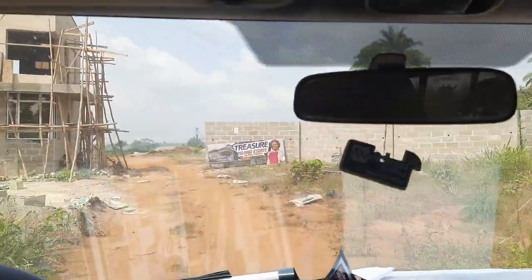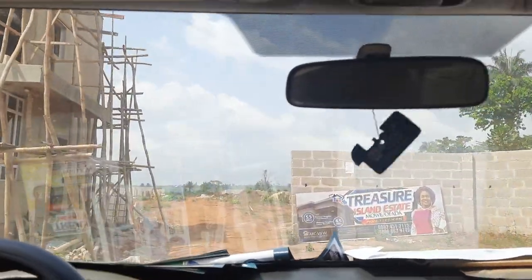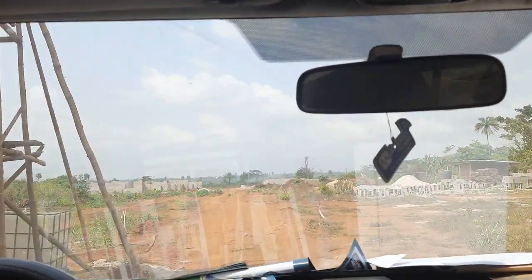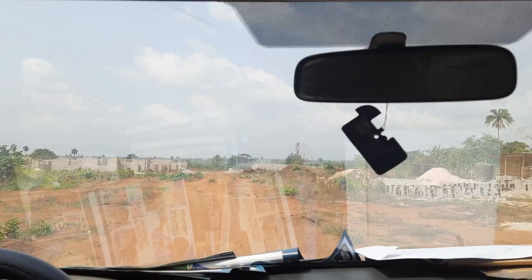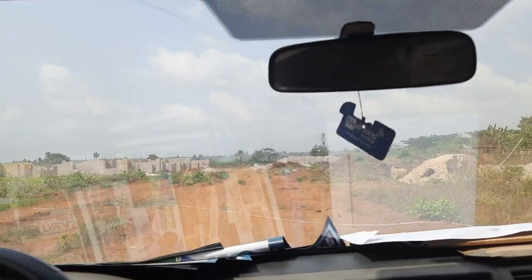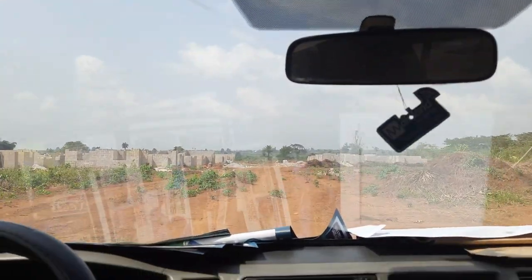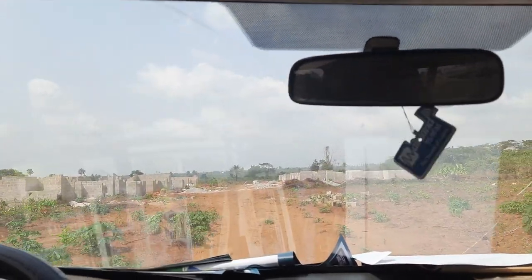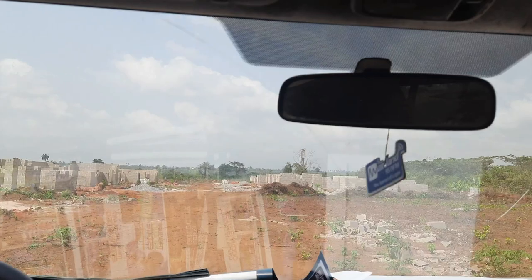The extension is about two minutes drive away from Treasure Island Estate Phase One. This extension will also have bungalows — two bedroom bungalows and three bedroom bungalows. Please kindly stay to the end of this video to hear the juicy details about this estate.